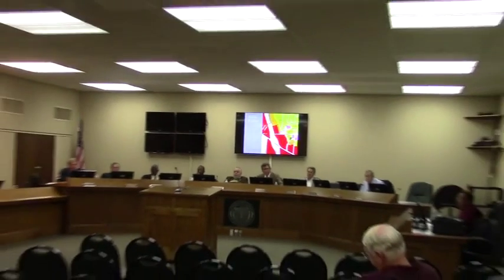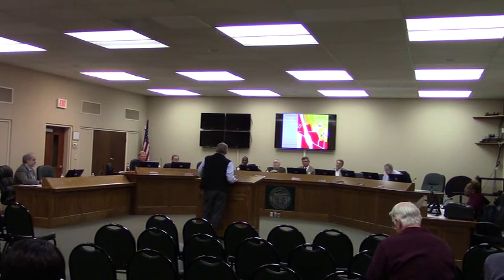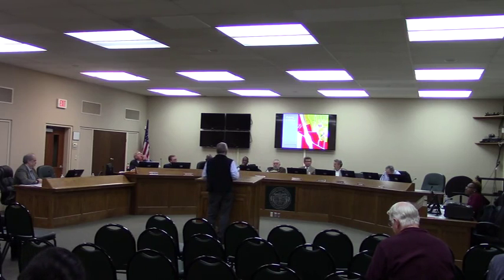Anyone here tonight wishing to speak in favor of this request, please come forward at this time. My name is Jim Cohn from the Architectural Project; my address is 1806 Plum Street here in Valdosta. Also in attendance with me is Matt Feltz, the civil engineer working with us on this project. We are here on behalf of the owner to answer any questions you have about this project.